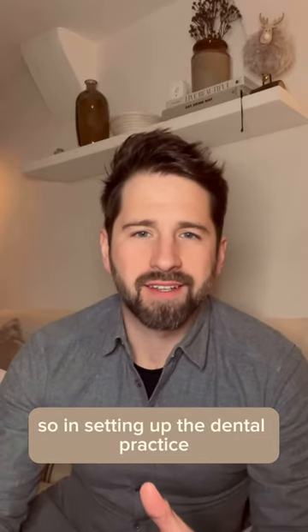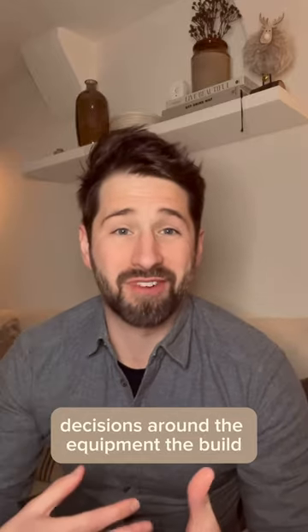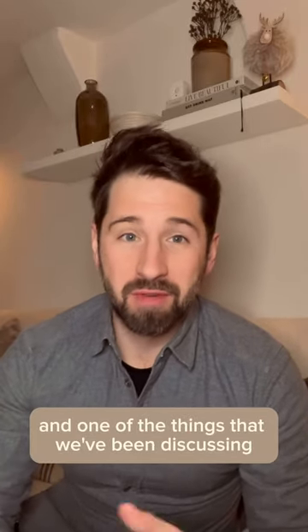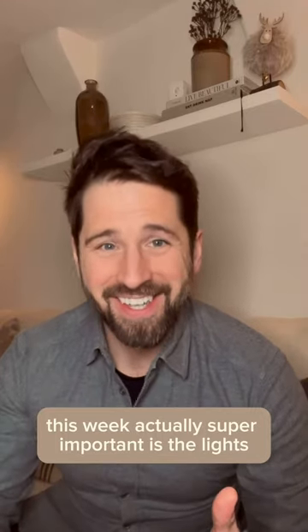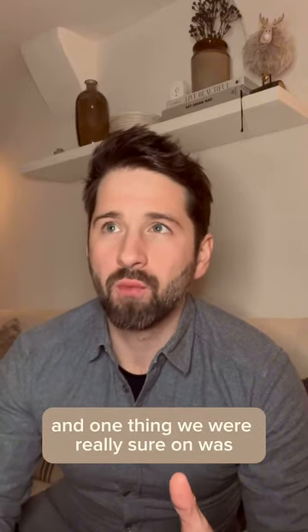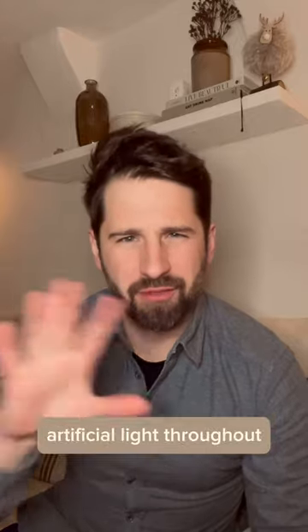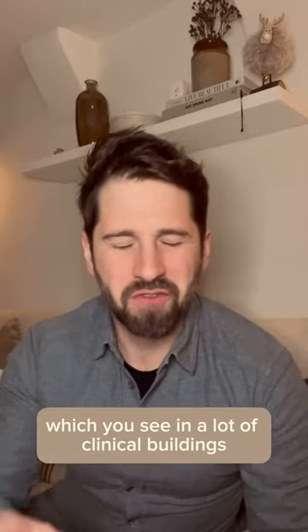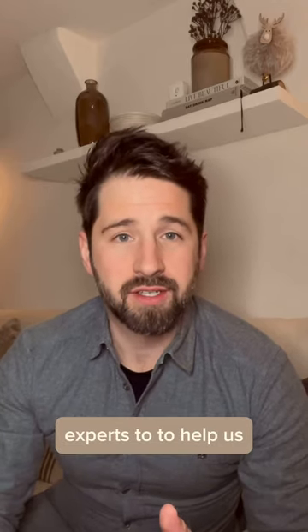In setting up the dental practice, we've had lots of decisions to make behind the scenes — decisions around the equipment, the build, and one of the things we've been discussing this week, actually super important, is the lights in the practice. One thing we were really sure on was we didn't want that super bright, blue, artificial light throughout, which you see in a lot of clinical buildings. So we actually consulted with a lighting expert.